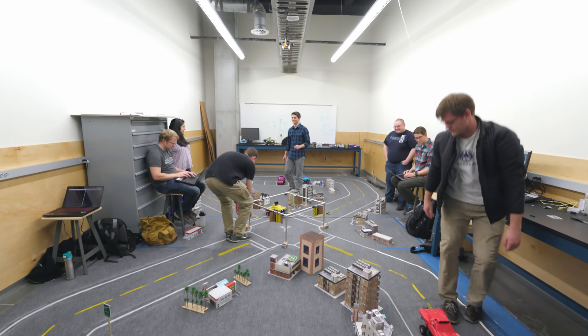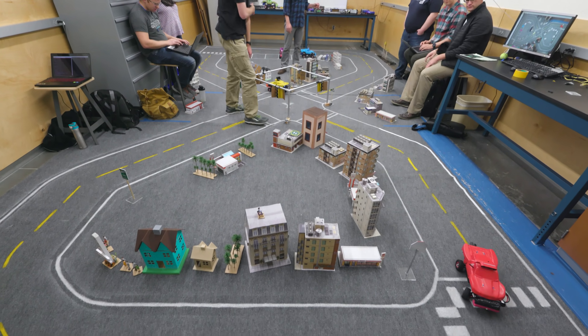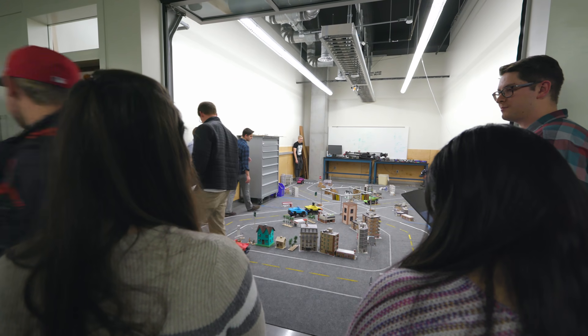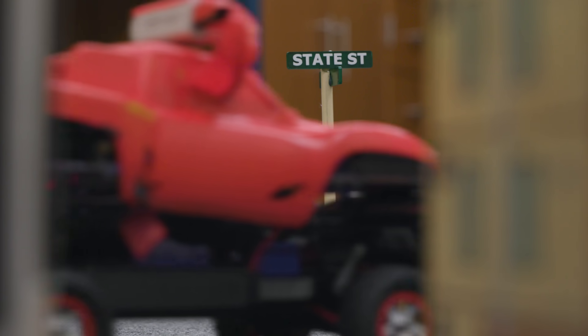We built a small town and have tried to make it as close to real as we can, so that students can use this to test their algorithms and test the cars and try to make it as real as possible.